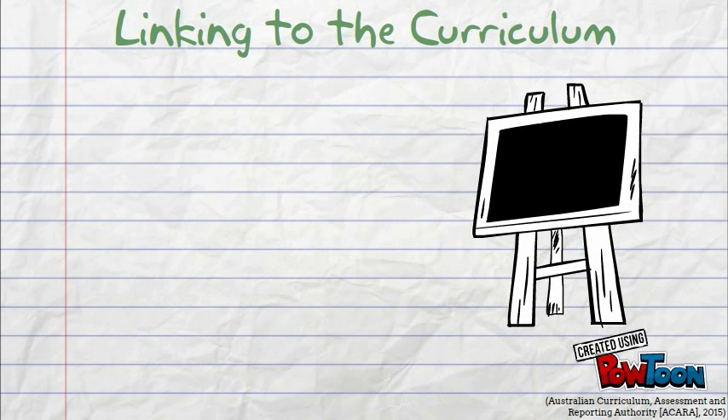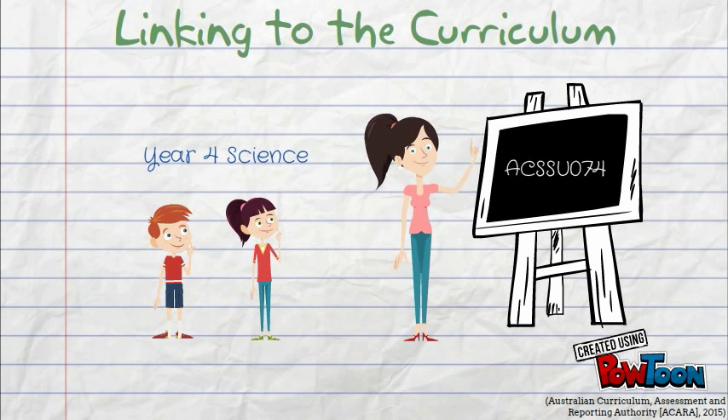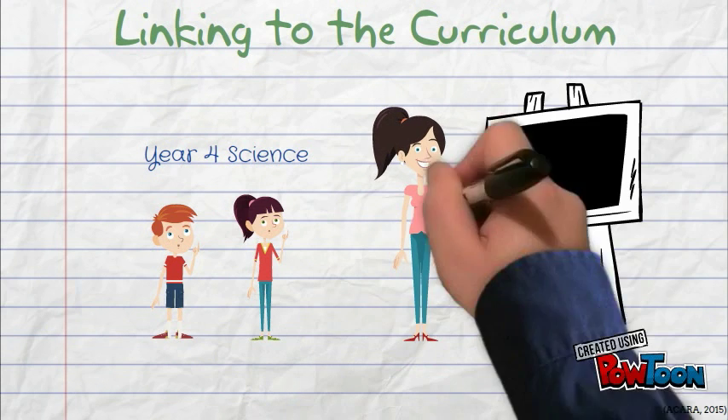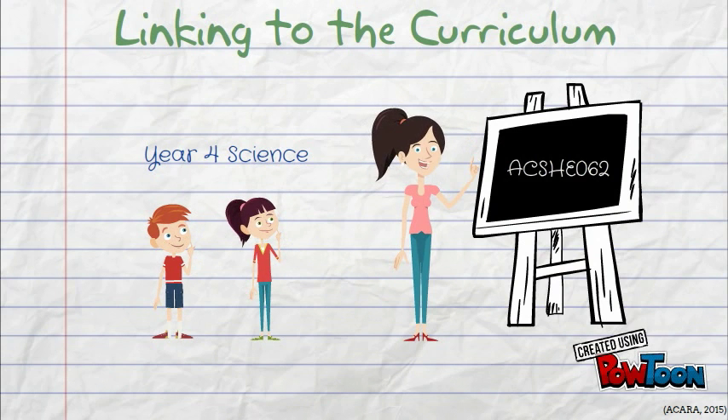This research relates strongly to two content descriptors from the Year 4 science curriculum. The first is: natural and processed materials have a range of physical properties that can influence their use. This project explores the properties of plastic used in water bottles and how these properties affect environmental sustainability. The second content descriptor is: science knowledge helps people to understand the effect of their actions. This project explores how the choices of consumers affect the environment, including choices of disposal.